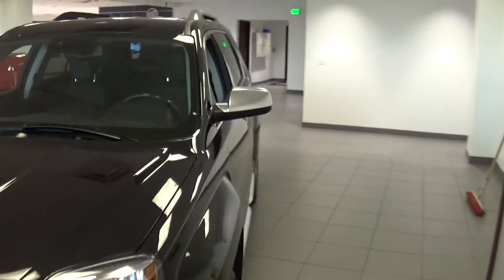Hello, David. This is Jacqueline over at Delray Buick GMC. What we have here is the 2015 GMC Terrain Denali.